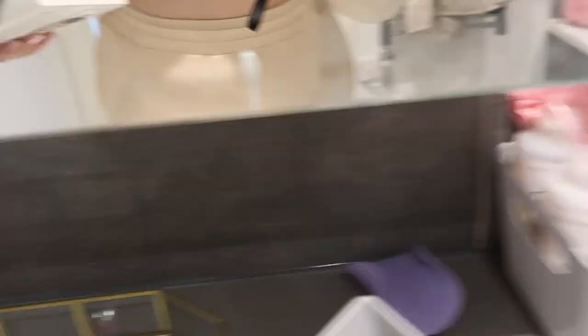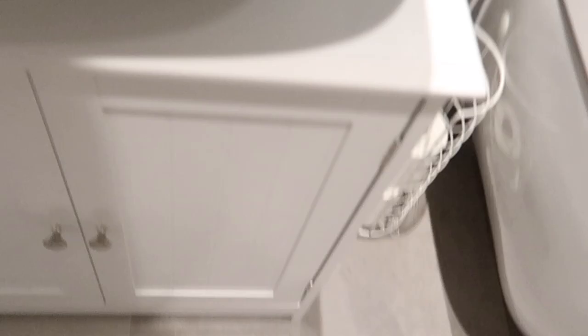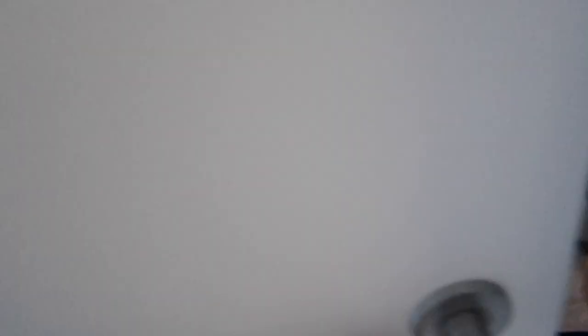This Dunelm basket honestly fits so much in it — all full size products — and I've got a little gold mirror to keep in here as well. I've got loads of really pretty spa stuff. These items are from B&M in sort of sandy, stoney colors which really go with the bathroom. Then this is the cabinet Liam put together, so we've got some extra storage there. I've got these containers that just fit perfectly around the sink — I'm going to put all our restocks and backup products in there.